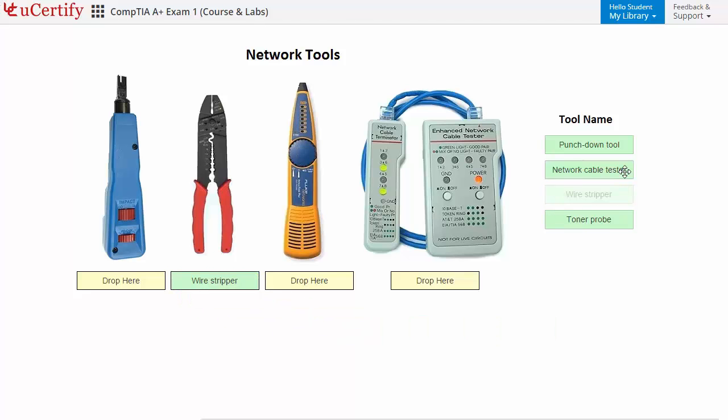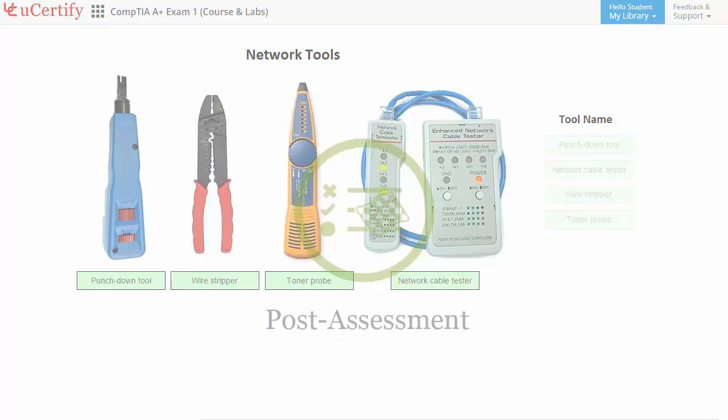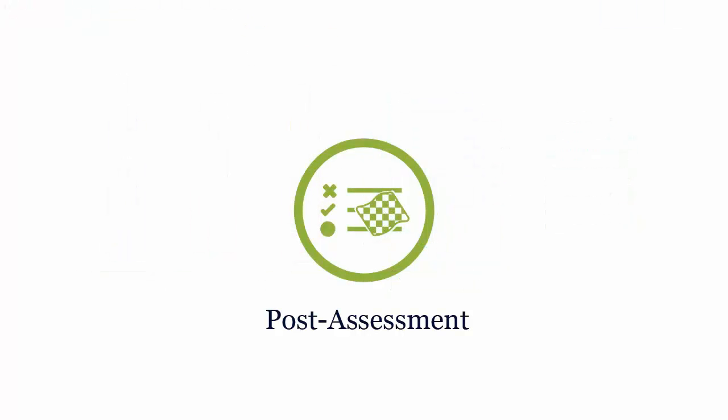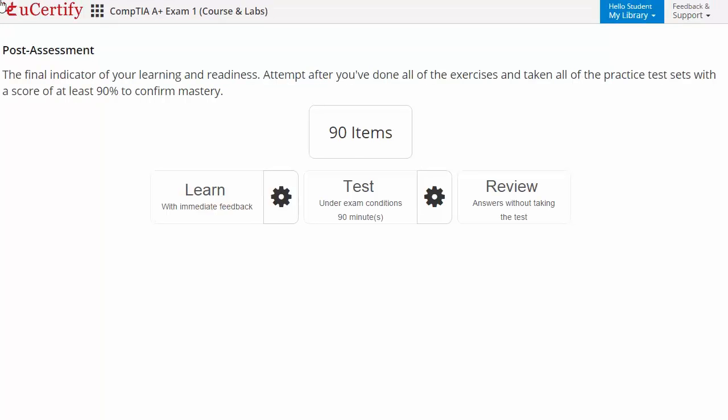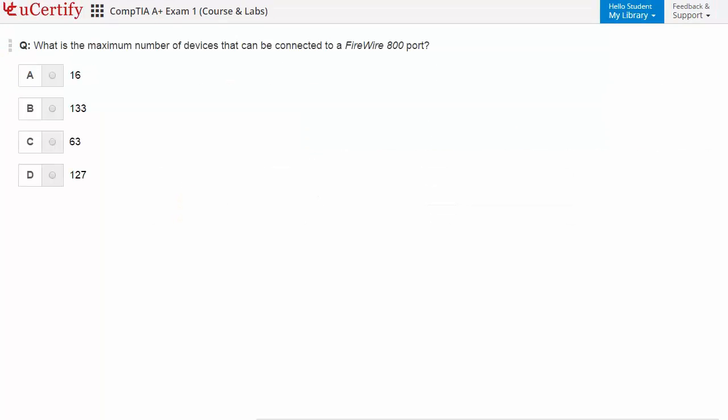In this task, you need to identify network cabling tools. Once you master all the key concepts and objectives of the CompTIA A+ certification exam, it's time to take the exam under a simulated exam environment. Post-assessment is the final step to validate your understanding regarding CompTIA A+ exam objectives. Here you need to identify the maximum number of devices that can be connected to a FireWire 800 port.